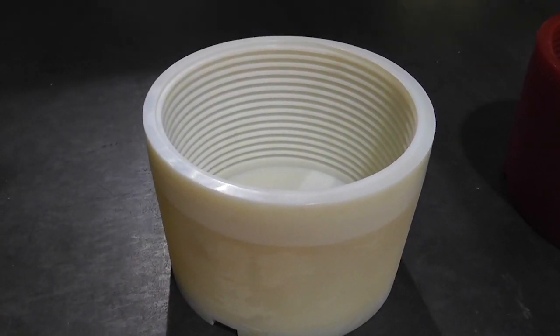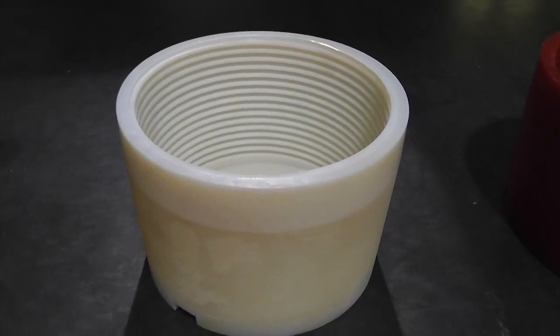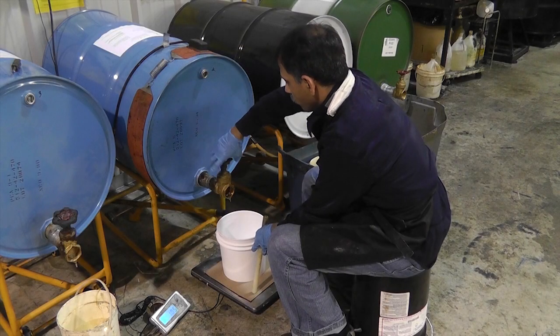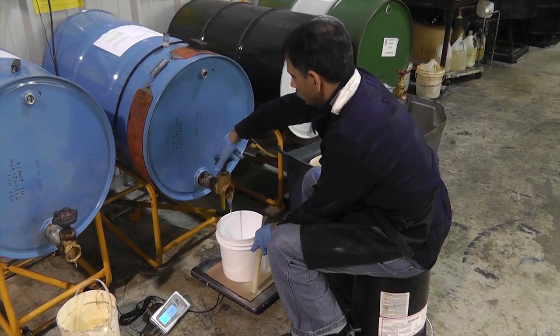The 3D models can then be taken to our production team, who will manufacture a mold by overcasting the sample. Now that we have a mold, our team begins formulating your custom urethane compound.